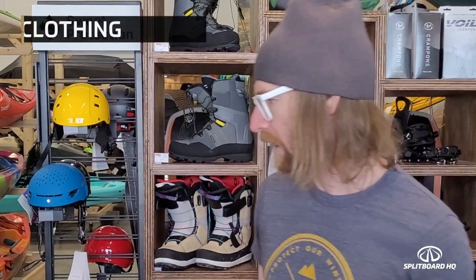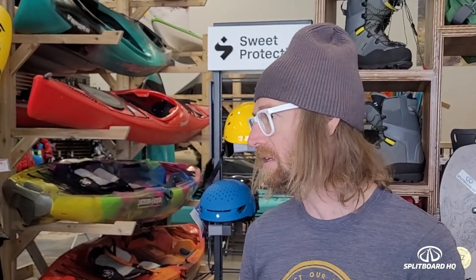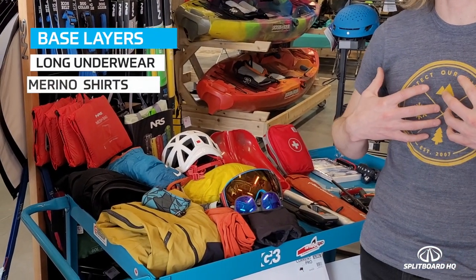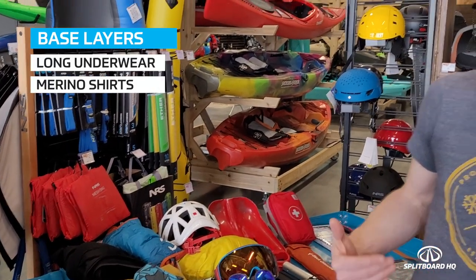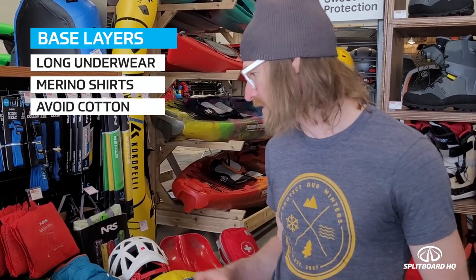For clothing on a multi-day backcountry trip, layering is key. This is especially true when you're out for multiple days because weather can change dramatically — even over three or four days. Make sure you have solid base layers like long underwear and merino shirts that wick away moisture, breathe, dry quickly, and keep you warm. Stay away from anything cotton — that's a general rule for any time you're in the backcountry.